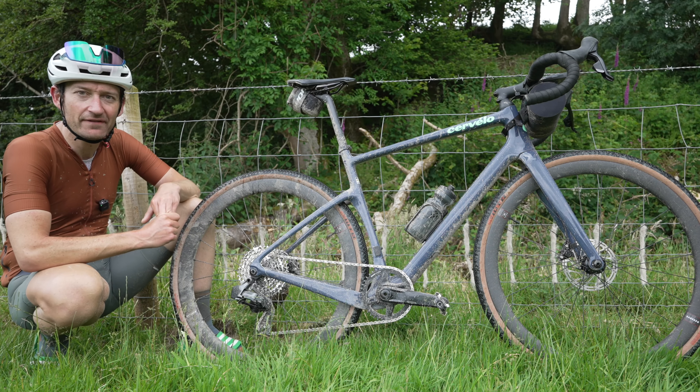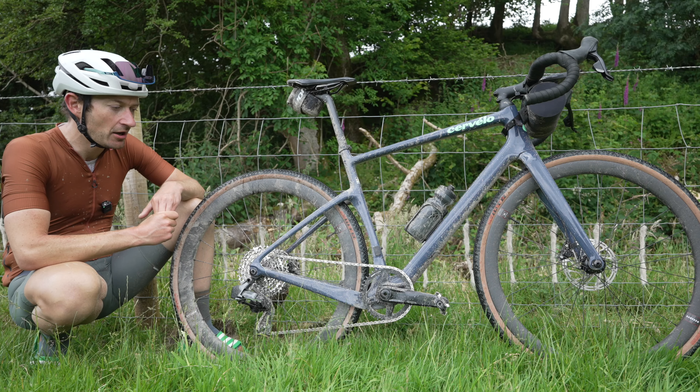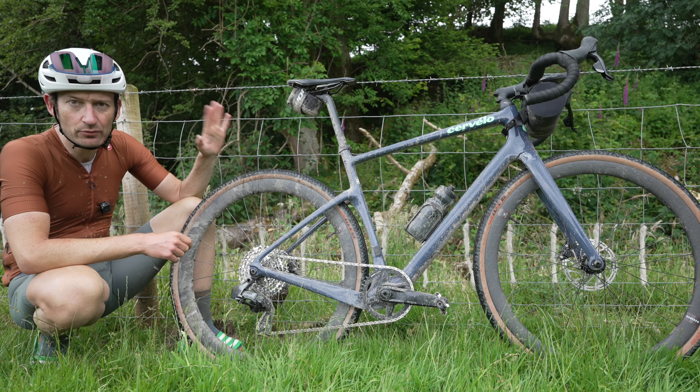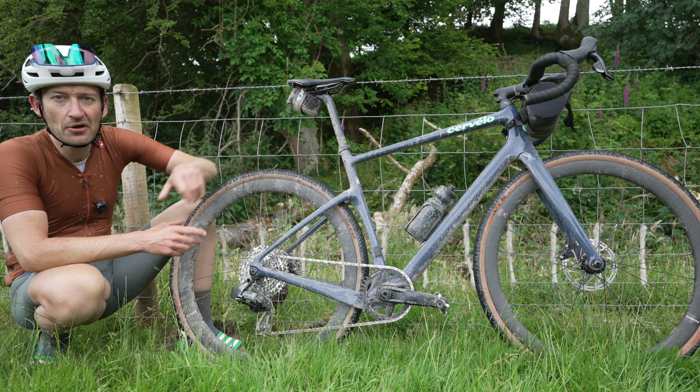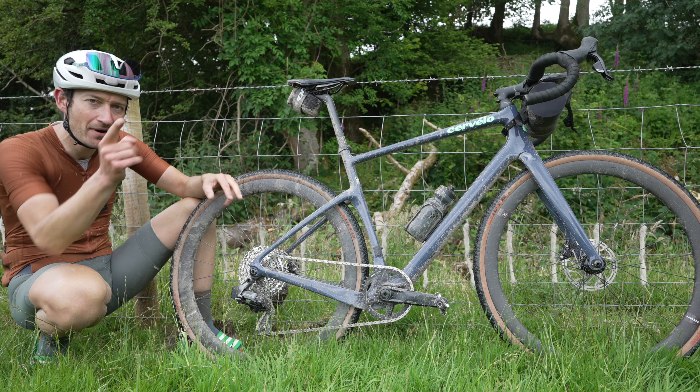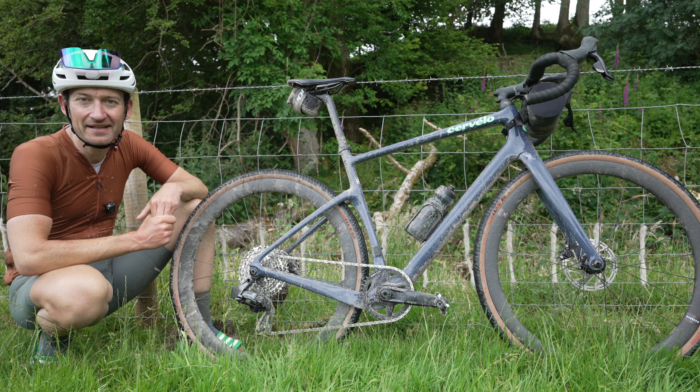That's a look at my bike and all the other bikes at Grit Fest — definitely an event you should put on your radar and sign up for next year. I've put a link to the website down below. Watch my Aspero review up there, and don't forget to subscribe. I'll see you again very soon.